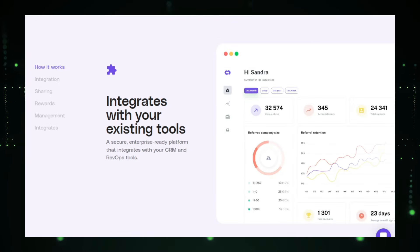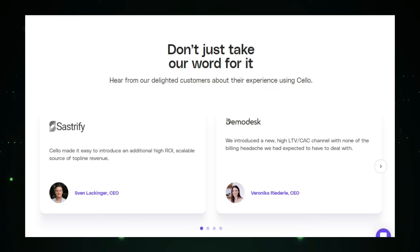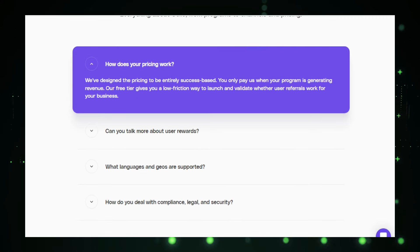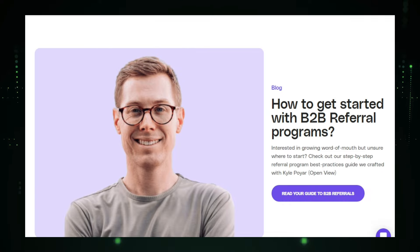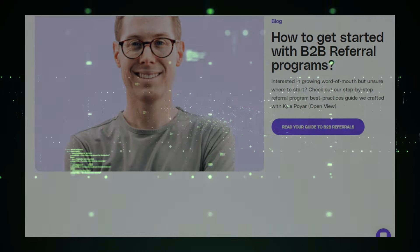Plus, it's a cost-effective way to grow your customer base as you only pay rewards for successful referrals. In summary, Shello is a comprehensive solution for SaaS companies looking to harness the power of word-of-mouth marketing. By making it easy to launch and manage referral programs, Shello helps you drive growth, increase customer engagement, and achieve your business goals.